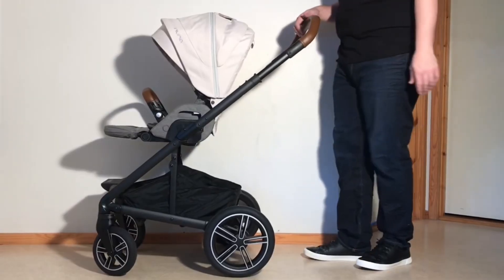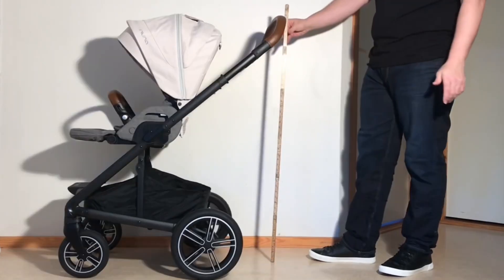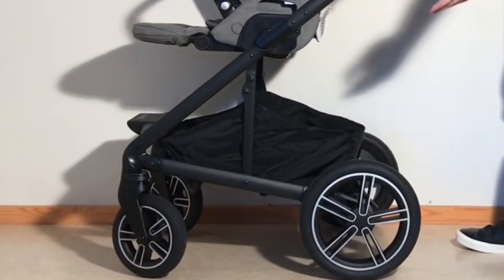When it comes to parent comfort, the Mix Next handle is adjustable between 105 and 114 centimeters, and the shopping basket is large and decently accessible, despite its somewhat low weight capacity for a model of this sort.